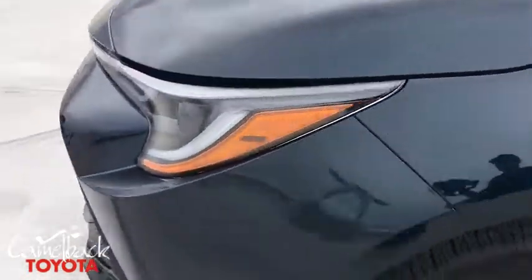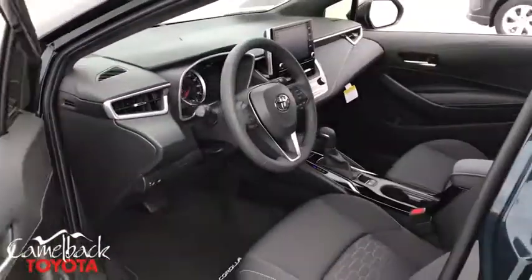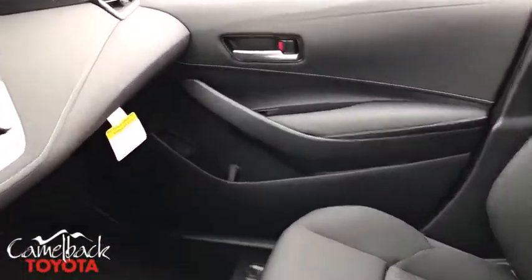Rear window defroster, power windows, overhead console, brake assist, tachometer, remote keyless entry, panic alarm, rear window wiper, front bucket seats, front reading lamps.